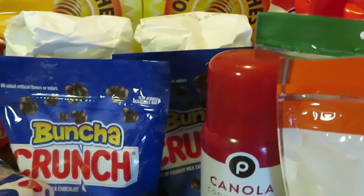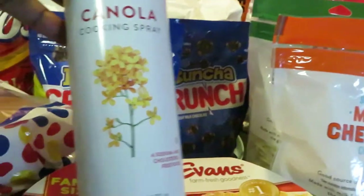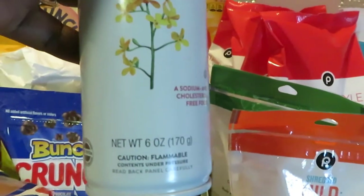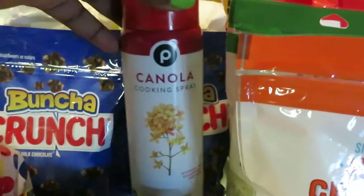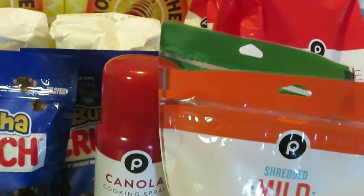We have the Publix canola oil, priced at $2.69. That is the Publix brand and it is their six-ounce canola oil. I like the canola oil — they say it's healthier, and I prefer it over olive oil.